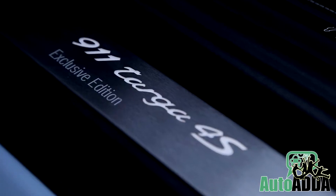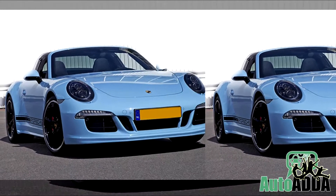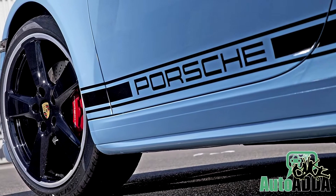Reportedly, Porsche has unveiled the 911 Targa 4S Exclusive Edition in Amsterdam. To make it more exclusive, the Gulf Blue paint shade takes over the entire body, which is complemented by 20-inch black wheels, glossy accents, and graphics.